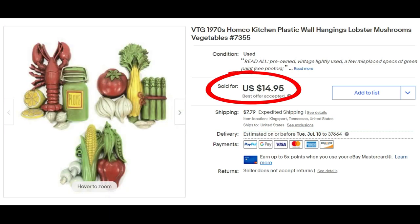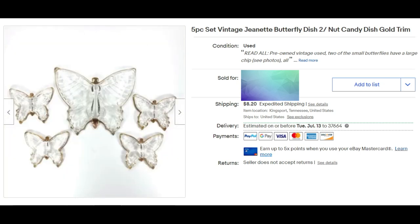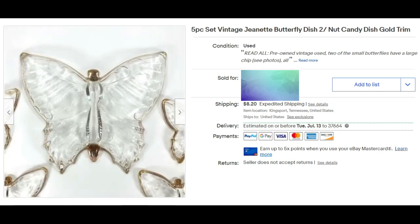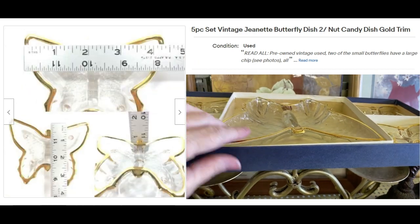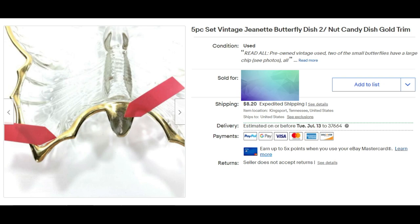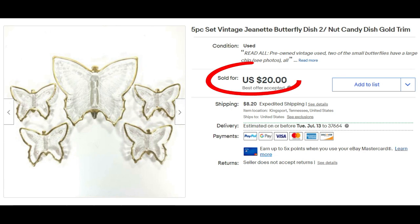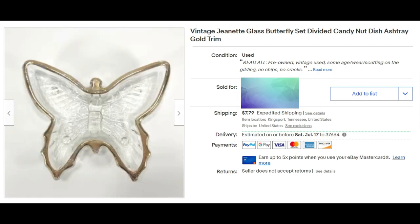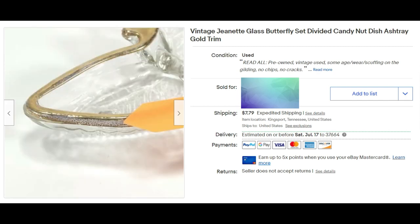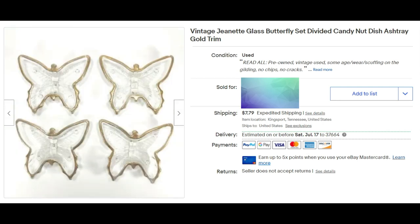I found this five-piece set of Jeanette vintage butterfly glass dishes — little candy or nut dishes with gold trim — found those on our Greenville, Tennessee trip. I paid three dollars for them and they sold for $20 plus shipping. The same buyer also bought a lot of four of the Jeanette glass butterfly dishes. These are never in perfect condition — the gold is often rubbed off — but she bought both sets, and that second set sold for $15 plus shipping.